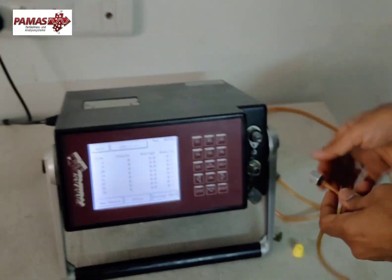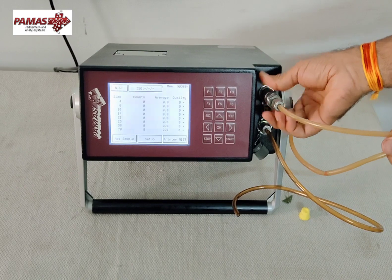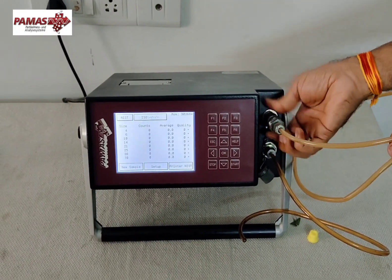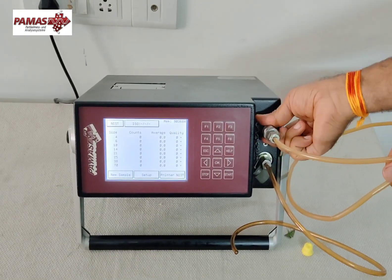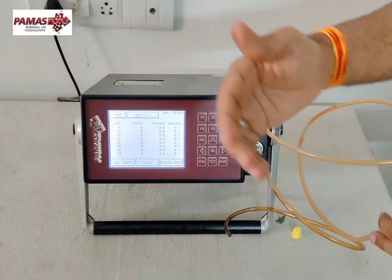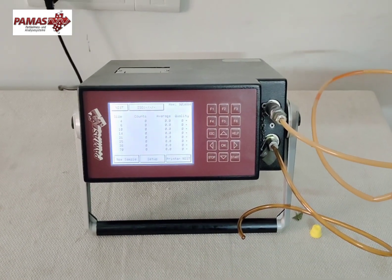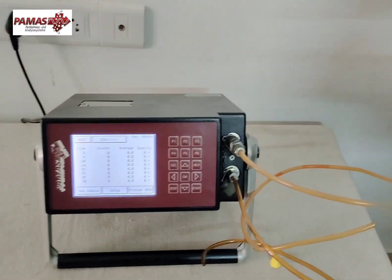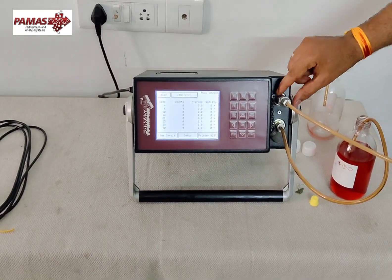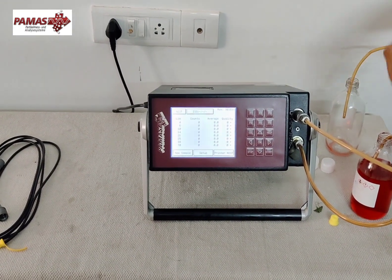I'll take these two hoses and connect them to the low pressure input — you just screw them in. When using in offline mode, this is the input and this is the output. When using in high pressure mode, this is input and this is output. For a single measurement, you can decide what kind of sample to take — whether you want to measure 10 ml, 20 ml, 50 ml, or 100 ml, and how many times you want to repeat the measurement from the bottle. We connect one hose to the sample bottle and the other to a waste bottle to collect the output.